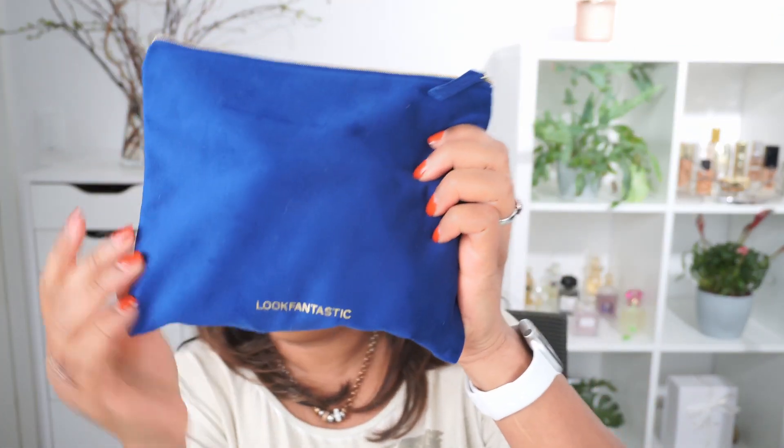Next, I have this beauty bag — I guess this is what I will call it. It is velvet, it is a beautiful blue, and it says Look Fantastic here. This one did not come in any kind of box. I got it exactly like this, and inside it says it is December. I assume this is the Christmas beauty box and it had better be posh because I am getting really excited about these.